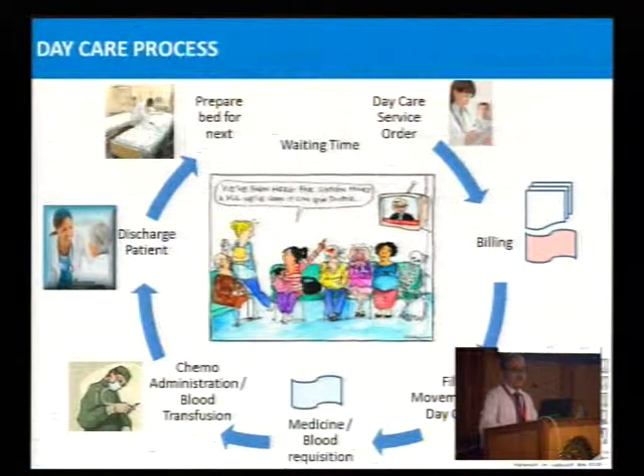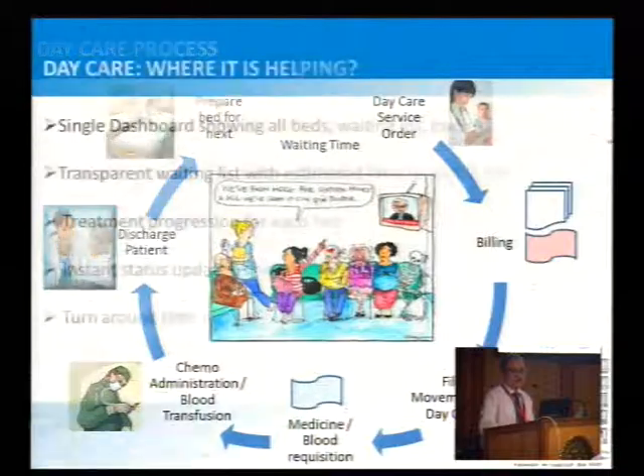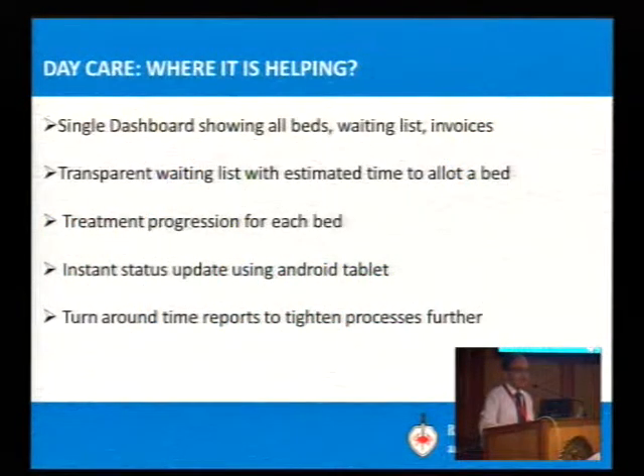Coming straight to the daycare process. This Dilbert cartoon was very appealing — 'I have been sitting here for ages and all I have managed to see is a spin doctor.' This is the state of affairs with availability of clinicians' time. We have experimented a lot with daycare and have had a fair amount of success there.